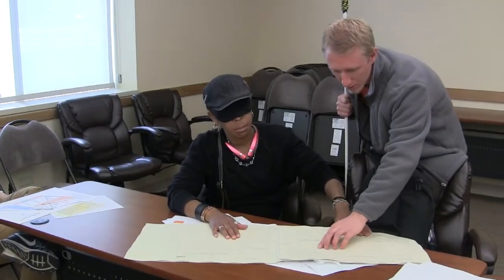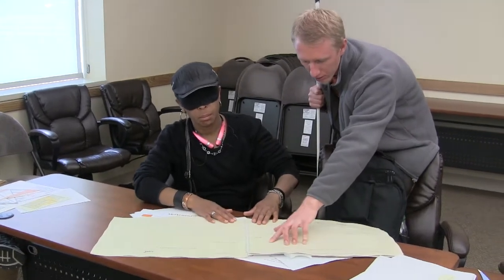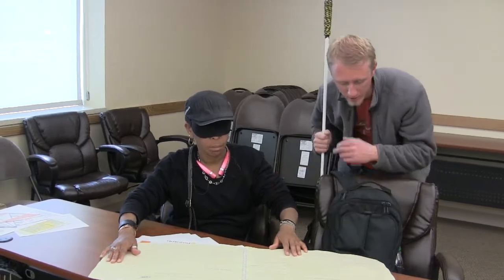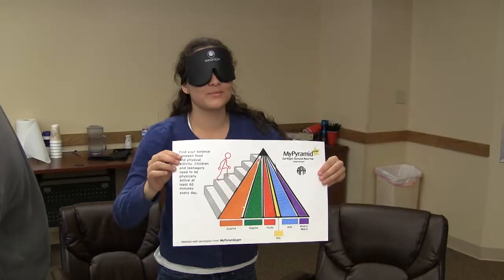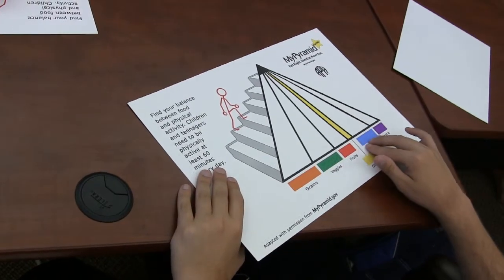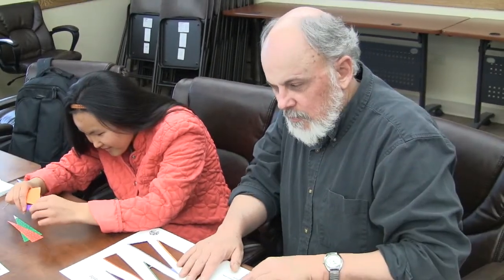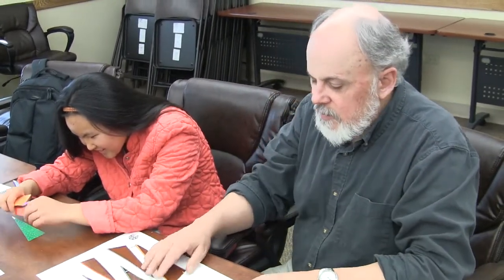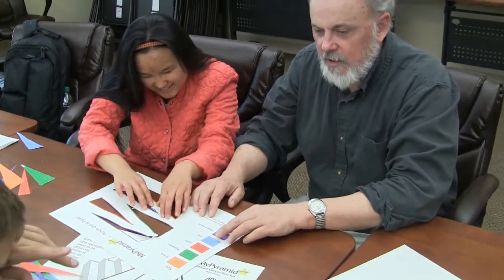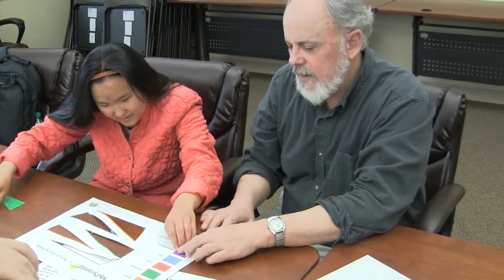A lot of material is presented visually — various diagrams, graphs. Here's one, and it's a food pyramid. You see the shape of the pyramid. Greens, vegetables, fruit, milk. Which one is your meat? Meat has got this mark right here — kind of like a diagonal line. Over here, to the right of that, it says meat.